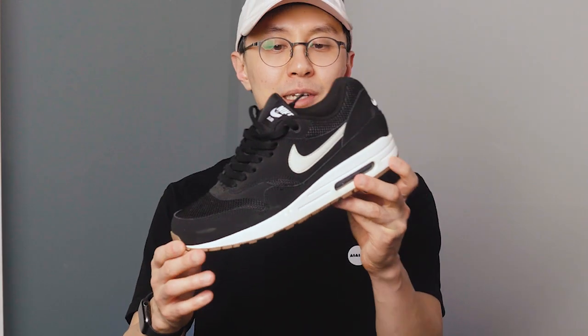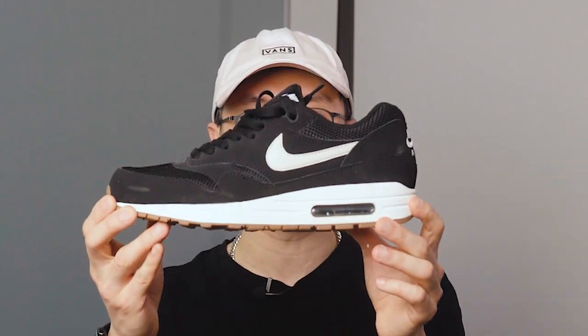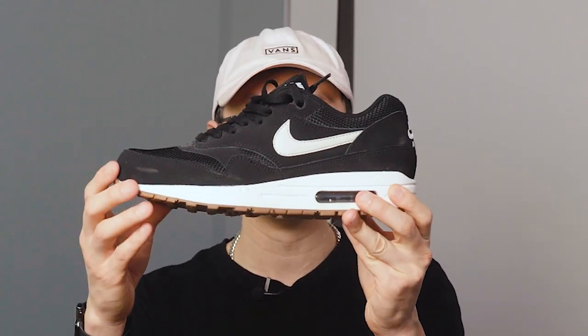We're going to be building our outfits starting with items from the bottom and building all the way to the top. The first part to building a nice outfit for a music producer and DJ is to start with a nice pair of sneakers. My go-to sneakers are usually the Nike Air Max 90s. I just love the silhouette of these — they look very nice, clean, and stylish. They give you that active look.